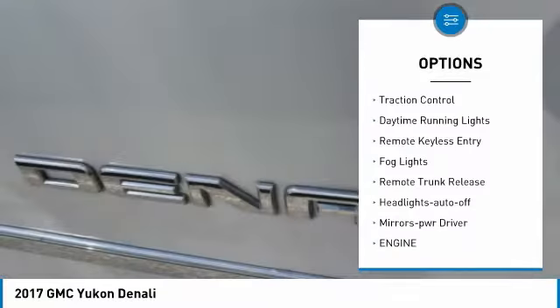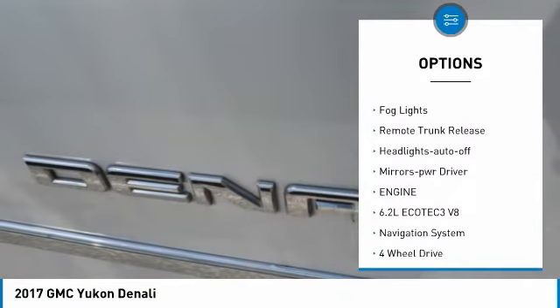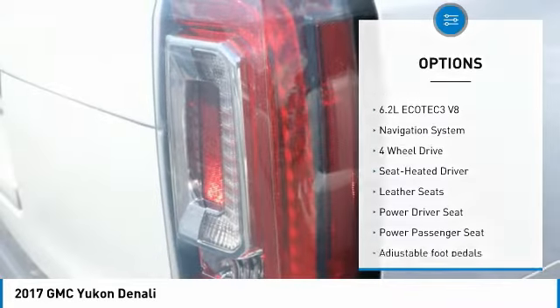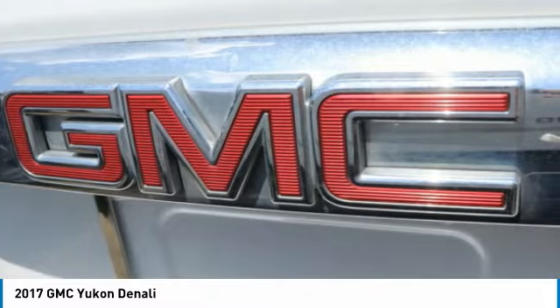Running boards. Heated side mirrors. Traction control. Daytime running lights. Remote keyless entry. Fog lights. Remote trunk release. Headlights auto off. Mirror memory.